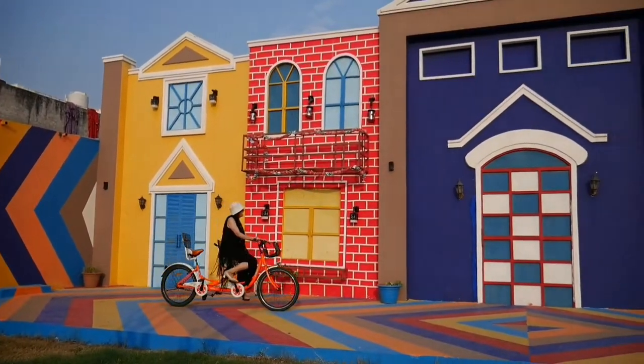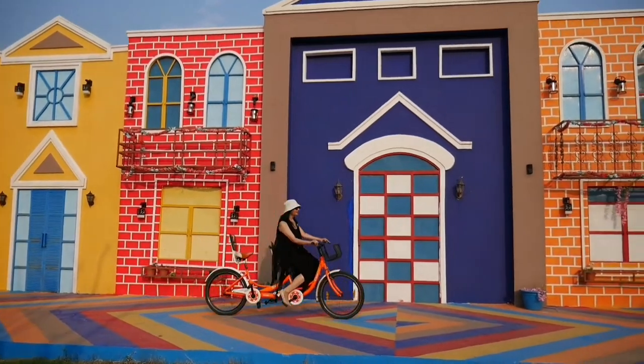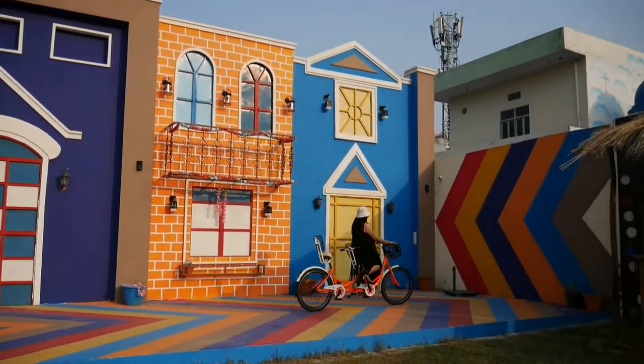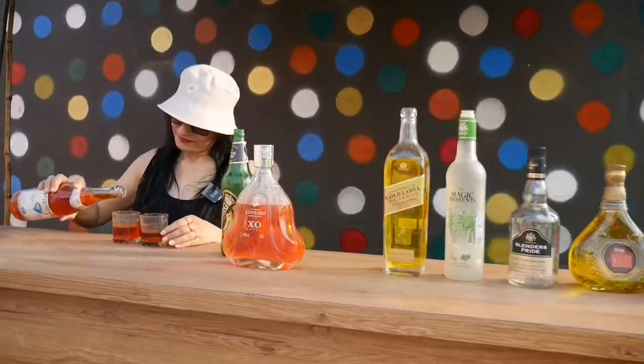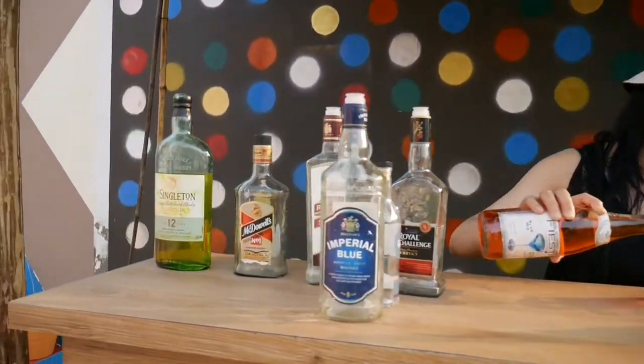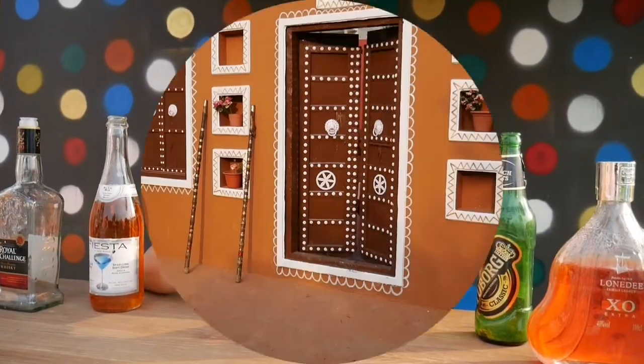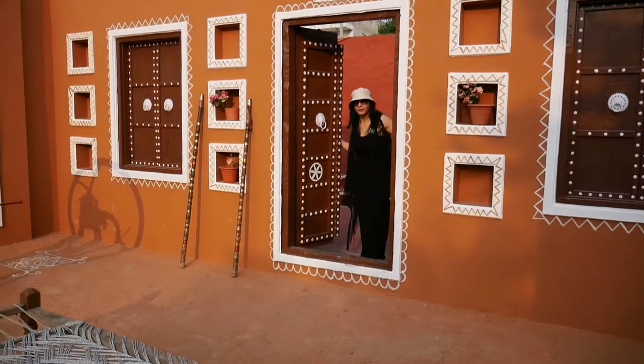Guys, this is the European Wall, and on the right side of the European Wall there is a small bar set up. What will you take?